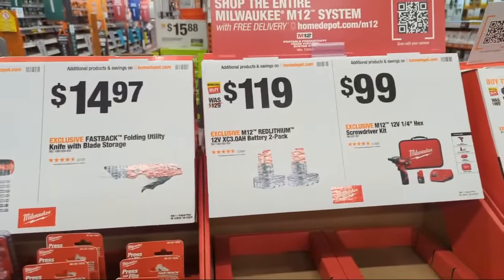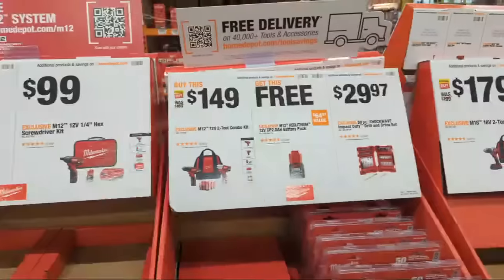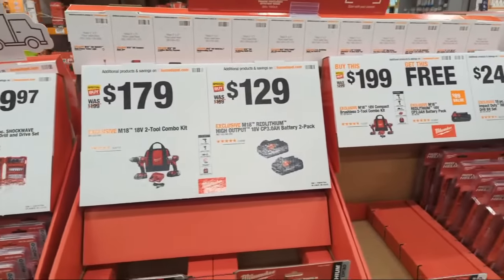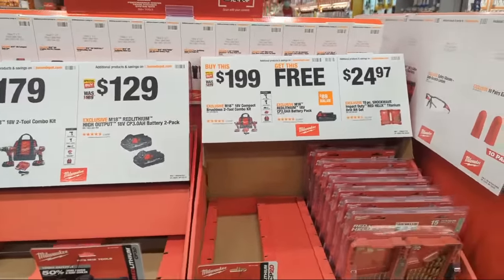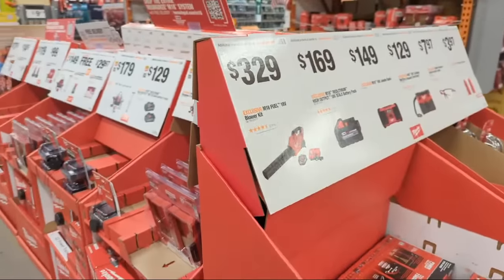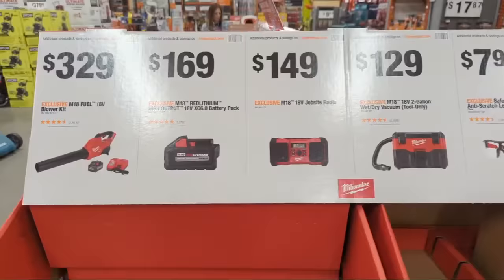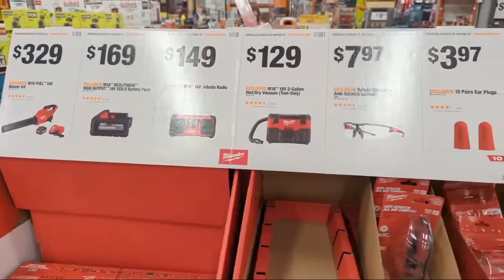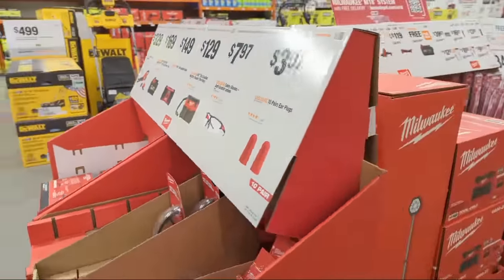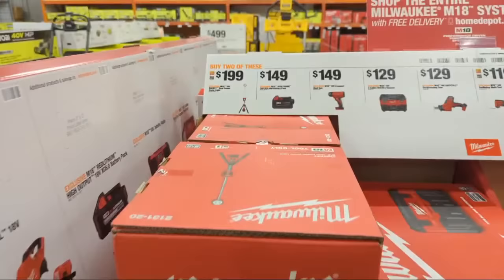At Home Depot, moving into April — and this is no April Fool's video. We'll look at all the tools from all the brands you want to see, but the biggest and best savings seem to be from everyone's favorite tool brand: Milwaukee Tool.